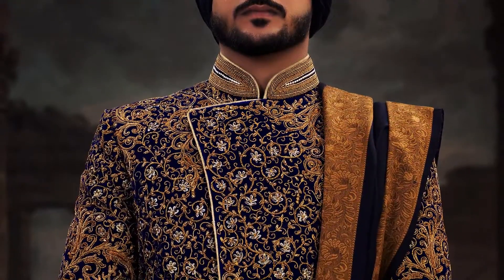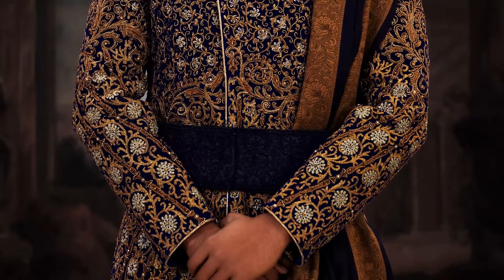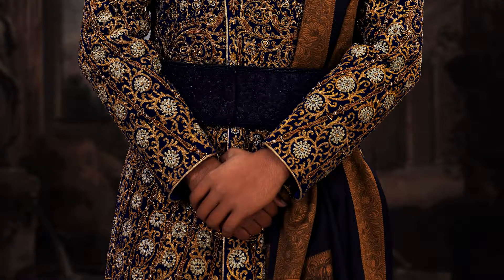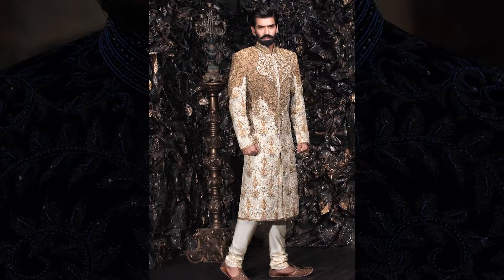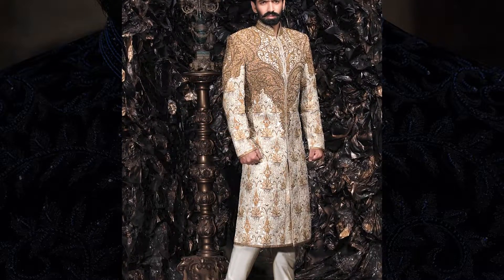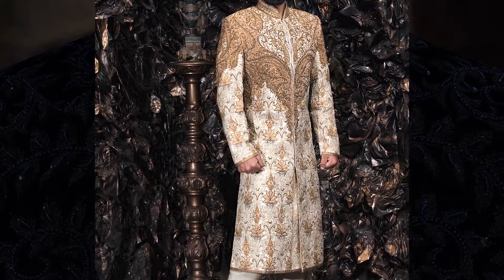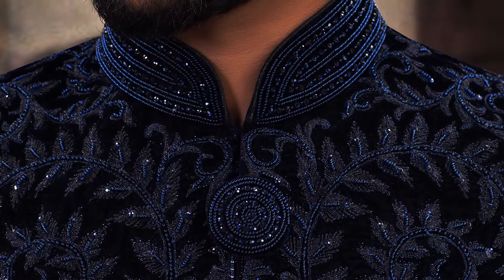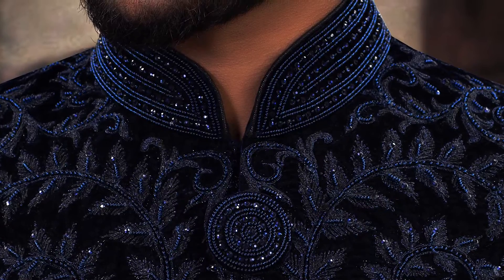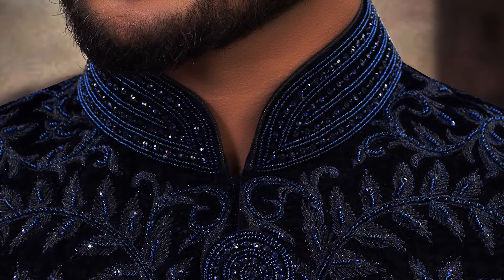They usually feature detailed embroidery or patterns and some have extremely elaborate designs. Generally, a Shirwani has a closed frontal style. It's fitted around the stomach and waist and flares out slightly from the hips downwards. It's also closed at the neck, slightly different to a suit, wherein there's a hidden hook that keeps the collar in place. It's not usually worn open.